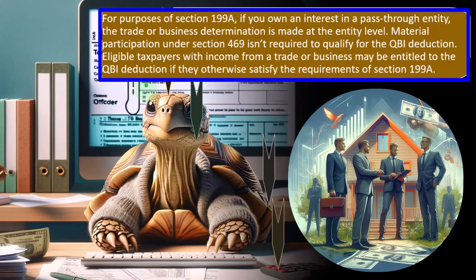For purposes of Section 199A, if you own an interest in a pass-through entity — usually an S-corporation or a partnership — the trade or business determination is made at the entity level. If you have a Schedule C business, it's attached to your tax return. If it's a partnership, the determination is made at the partnership level because you will be preparing a partnership or S-corporation return. Material participation under Section 469 isn't required to qualify for the QBI deduction.